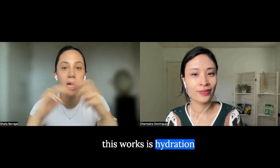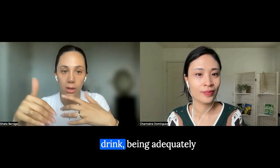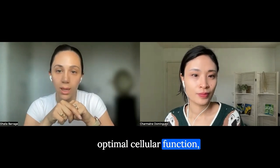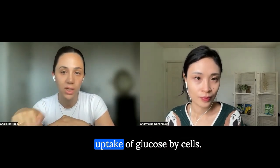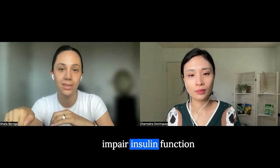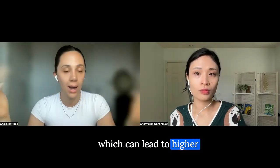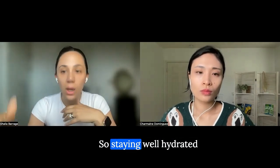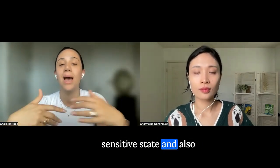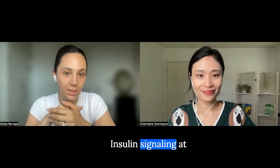The second way this works is hydration and insulin function. Being adequately hydrated is crucial for optimal cellular function, including the efficient uptake of glucose by cells. Dehydration can actually impair insulin function and glucose metabolism, which can lead to higher blood glucose levels. Staying well hydrated supports a more insulin-sensitive state and also aids in glucose uptake and insulin signaling.